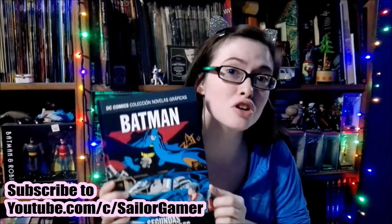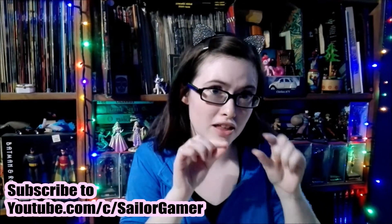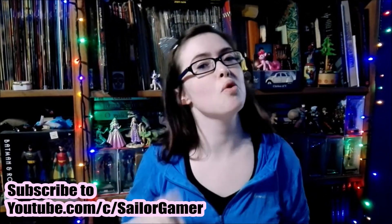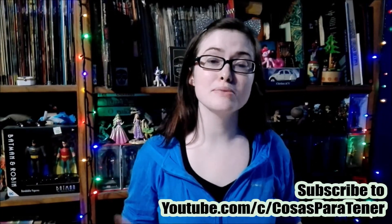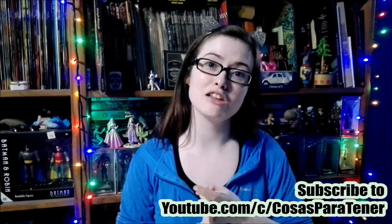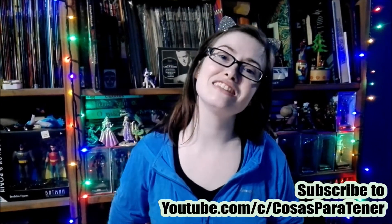I hope you enjoyed this unboxing. Make sure to stay tuned because we're going to be doing not only the unboxing of Part 2 but also the review of this one. Make sure to stay tuned, turn on notifications by hitting the red subscribe button and then the bell right next to it so YouTube can send you notifications whenever I post something new or start a new live stream. If you liked this collection, leave a like down below, and make sure to subscribe to my awesome husband slash cameraman whose channel is called Cosas Partener — a Spanish speaking channel that does gaming how-to's, reviews, unboxings, and lots of cool stuff. I will see you next time. Have a great day, bye!